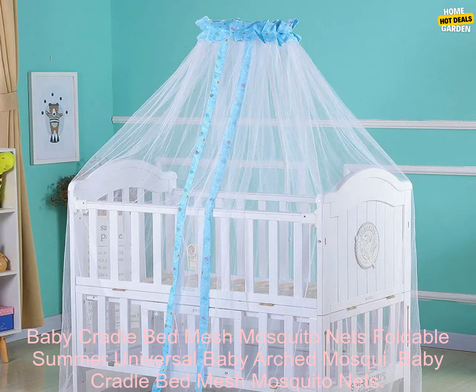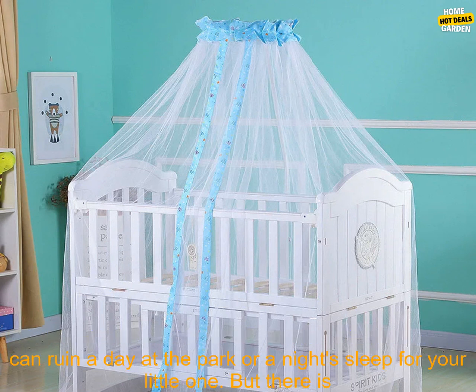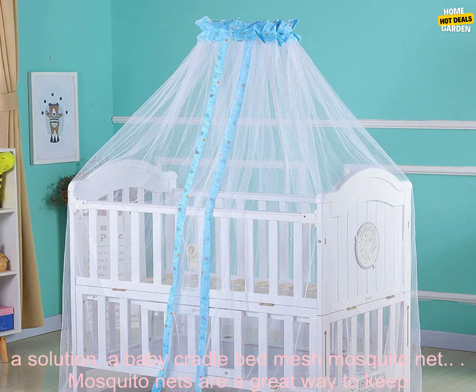Baby Cradle Bed Mesh Mosquito Nets — a must-have for summer. Summer is here, and with it comes the dreaded mosquitoes. These pesky insects can ruin a day at the park or a night's sleep for your little one. But there is a solution.